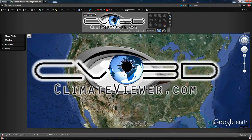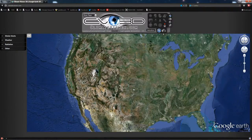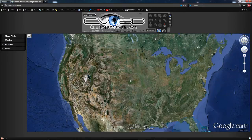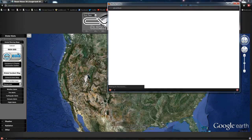Welcome, people. Wish it was under better terms, but here to report bad news. Don't shoot the messenger. This is Jim Resonated Lee from climateviewer.com, and we have an emergency alert on the RSO EDIS.